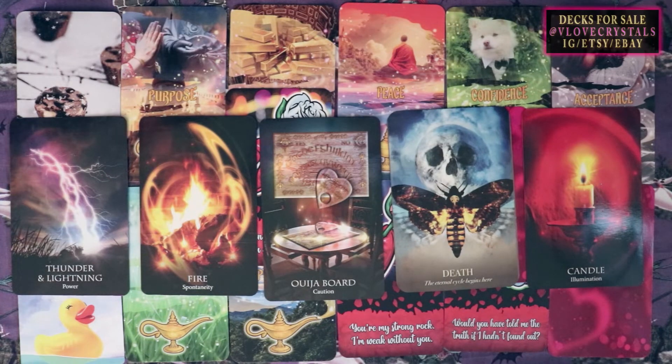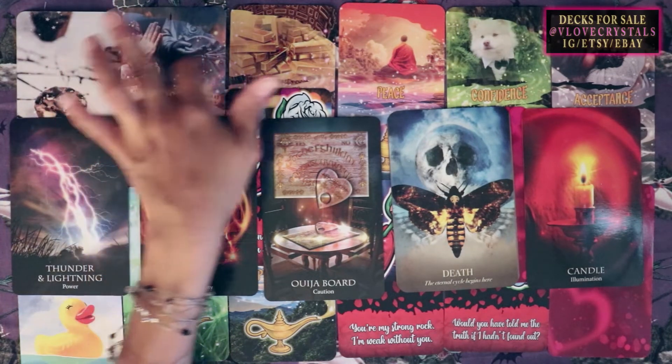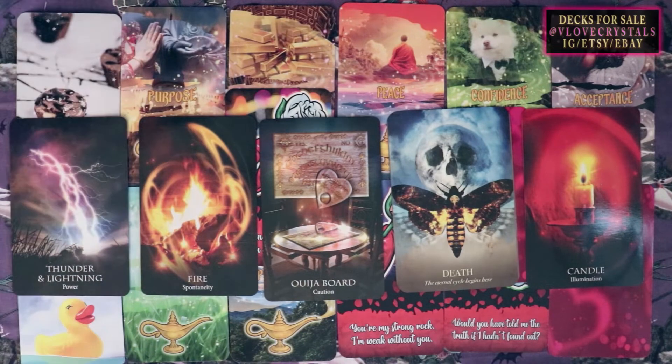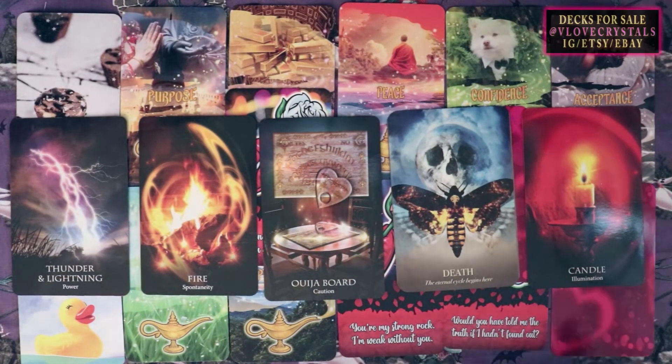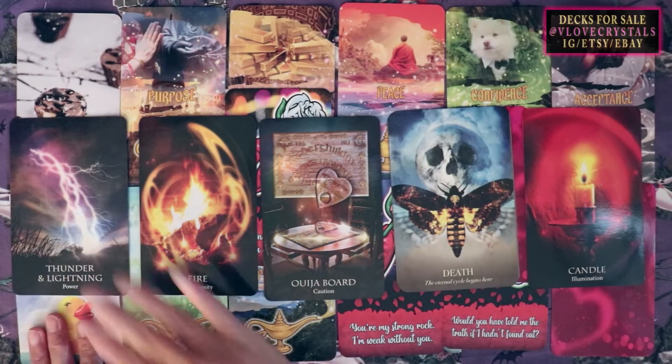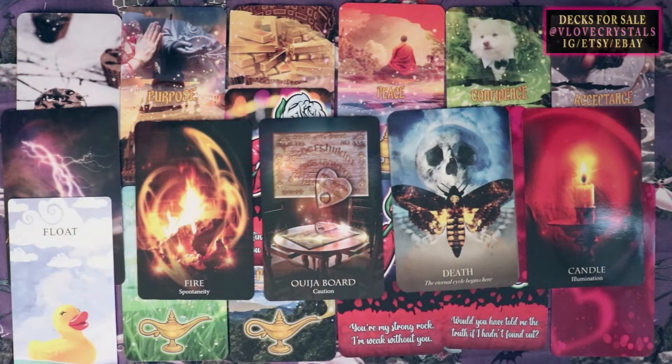If you resonated with any of these messages, let me know. I do have personal readings and my decks are always below — the Wishes Oracle, Eye Candy, Kissed by a Rose, Love on the Brain, and Whimsical Oracle. All my friends' decks are linked below as well. Take care and let me know that you stopped by.